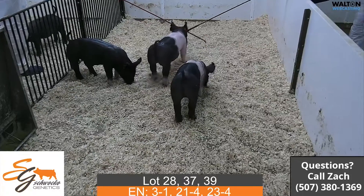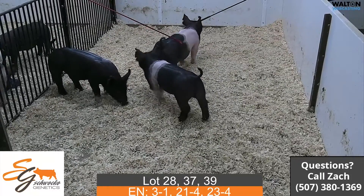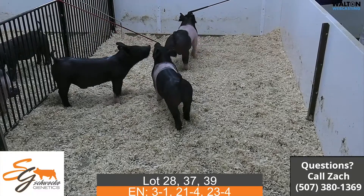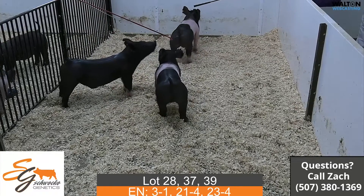Here we have the last trio of barrows for the preview. Lot 39 would be the darker barrow there, the off-belted one a little bit greener.